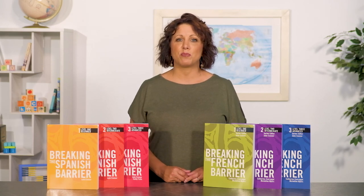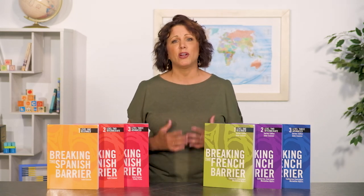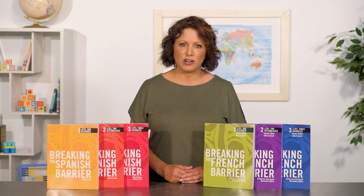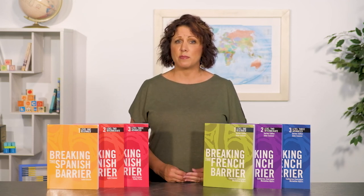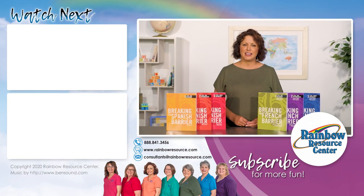Proficiency comes with practice, and fluency comes with proficiency. Culture makes it engaging and brings it home to your student that people are people — and when you remove the language barrier, you learn so much more. Using vocabulary, culture, and grammar from the very beginning creates a strong language program that can be done independently for solid high school credit. If you have questions about this program or other materials carried by Rainbow Resource Center, please don't hesitate to contact our consultant team by phone, email, or online chat.